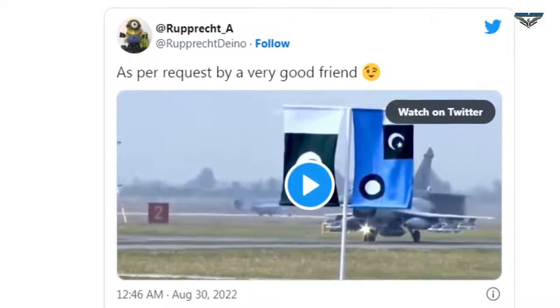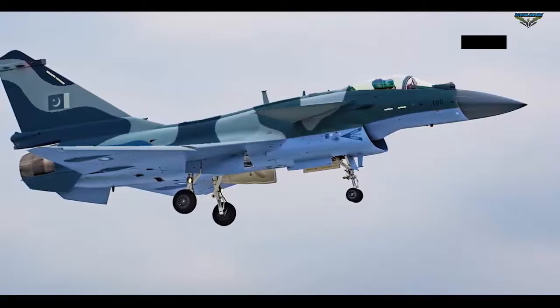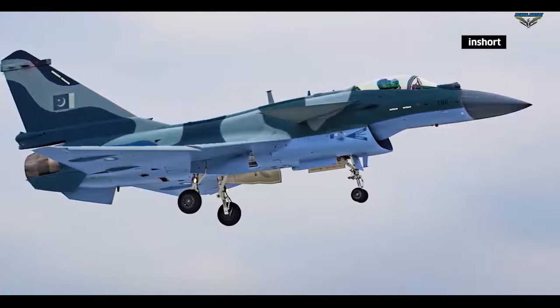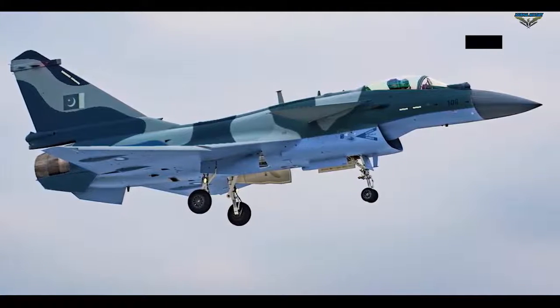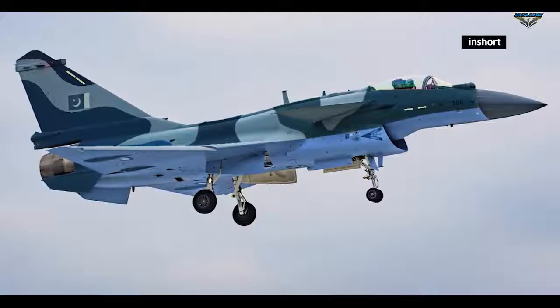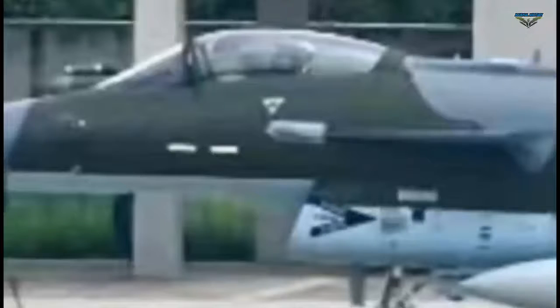The J-10Cs will have a role like the maritime strike variant of India's Jaguar Deep Penetration Strike Aircraft, which also sports a navy blue and sky blue paint scheme. They also have a pointed nose cone in place of the slant, or cut, on the nose of the ground attack version used by the IAF.